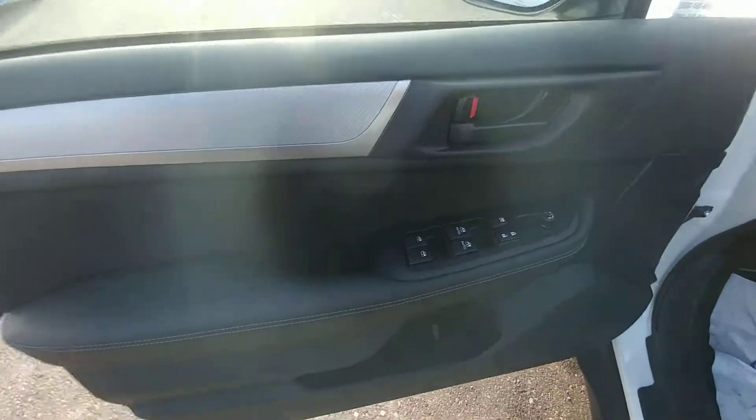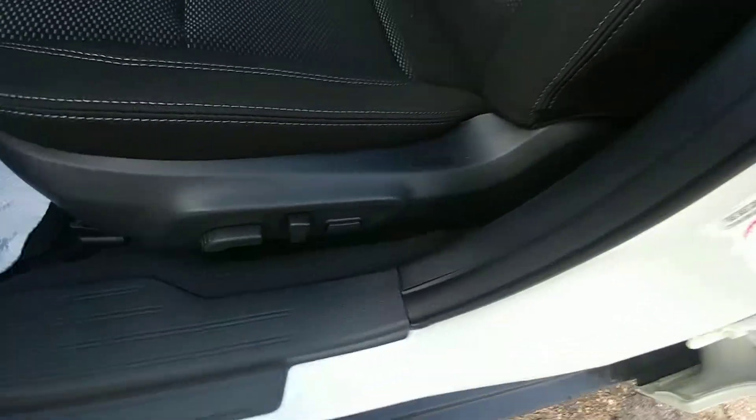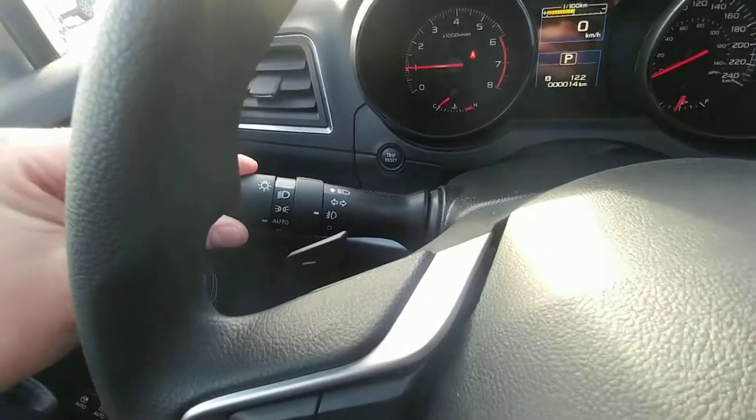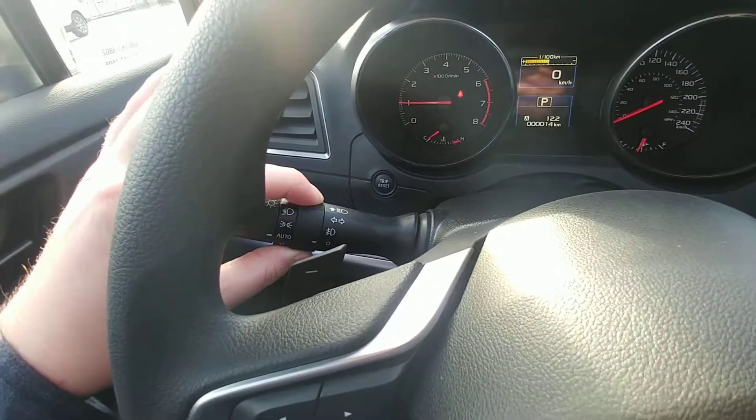Up front here we have power windows, locks and mirrors, as well as power driver's seat, even in the entry-level model. Nice black cloth interior, auto on/off headlights, as well as fog lights, even in the entry level.